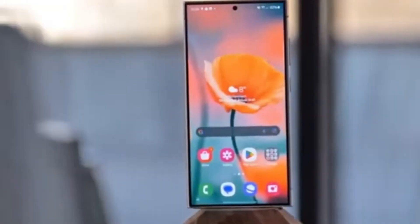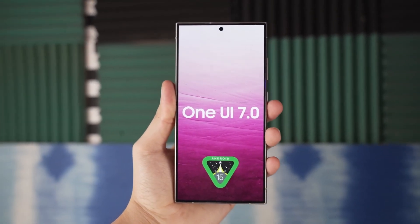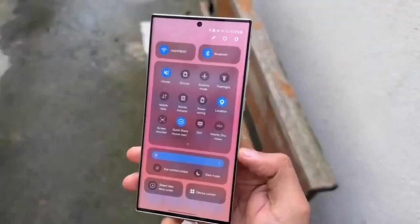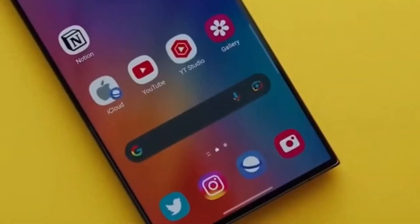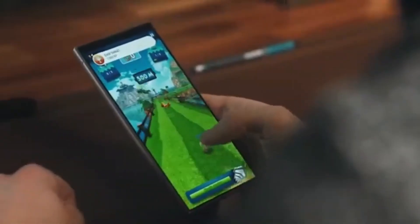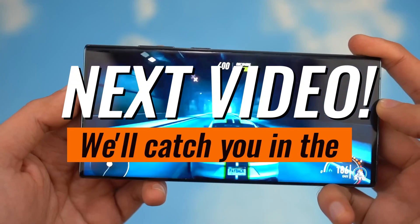It's important to remember that this list isn't set in stone. The official confirmation from Samsung might not arrive until August or September. We'll keep you posted on any changes, so be sure to subscribe and hit that notification bell to stay informed. In the meantime, let us know in the comments below — which Galaxy device are you rocking, and are you hyped about Android 15 and One UI 7?